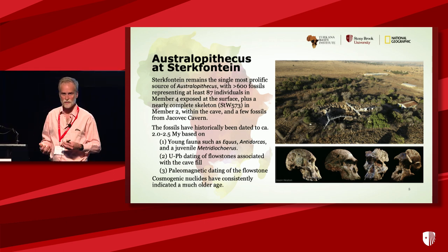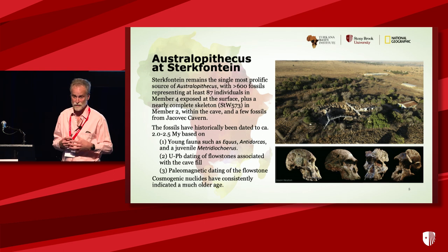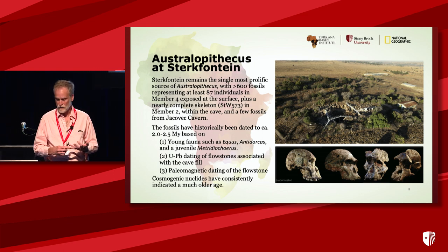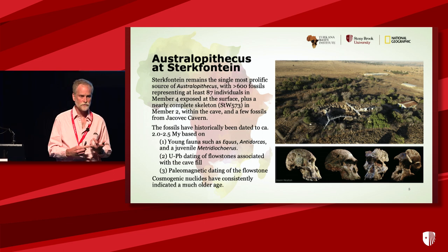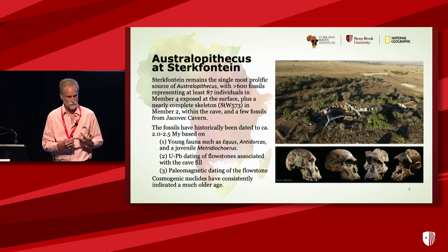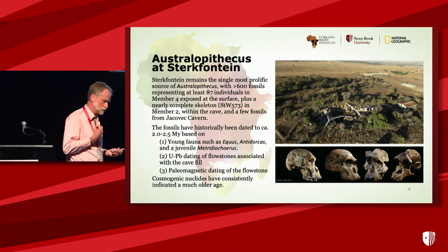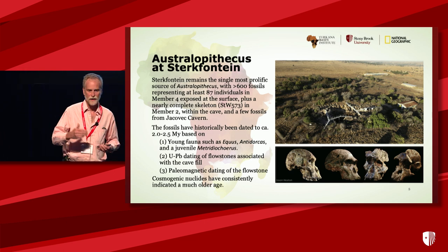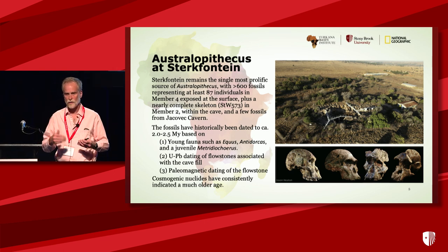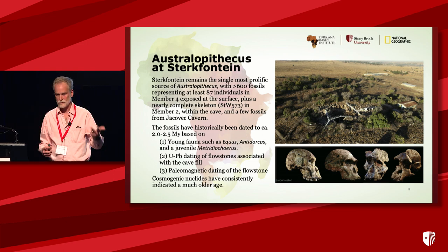These fossils have traditionally been dated to between about two and two and a half million years ago on a variety of lines of evidence, primarily and originally on faunal correlations. There is young fauna there — we have Equus, Antidorcas springbok, and at least one juvenile pig, and we all know the pigs don't lie. There's also been dating of the flowstones with uranium-lead and with paleomagnetism. I've been working there using cosmogenic nuclide dating, and consistently my ages have been older. So I want to tell you about the dating method and give you a stratigraphic interpretation that reconciles the dates of the flowstones, the fauna, and the cosmogenics.